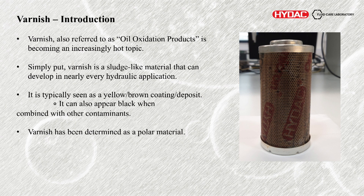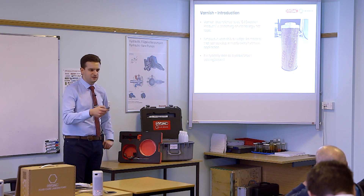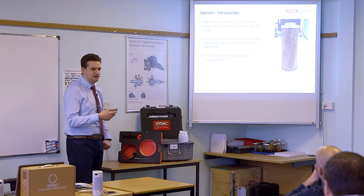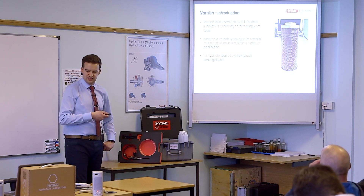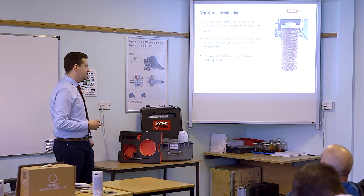Varnish is somewhat confusing — it gets called that because of the colour of it. Sludge-like material can develop in nearly every hydraulic application, and it's typically seen as a yellowy brown coating or deposit — a brass look to it. Seeing a typical brassy sheen is kind of an indication of varnish formation. But it also — and this is where it's confusing — could appear black if it is very heavily oxidized or if there is other contamination mixed in with the oxidation products.